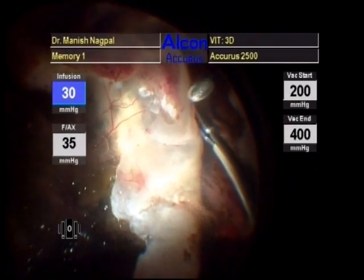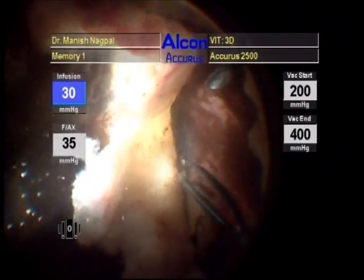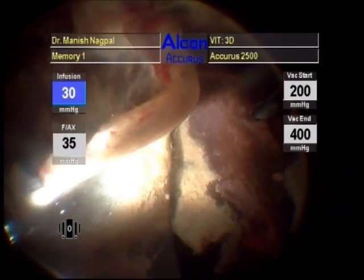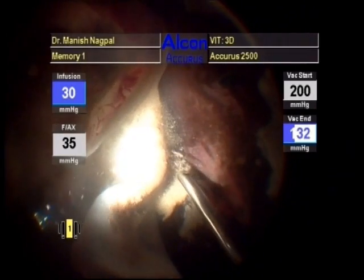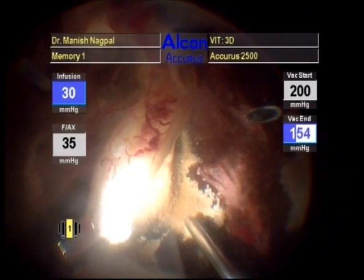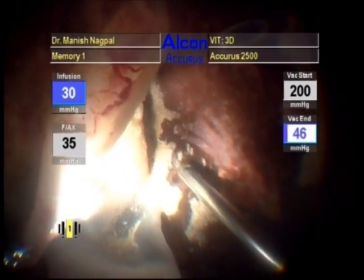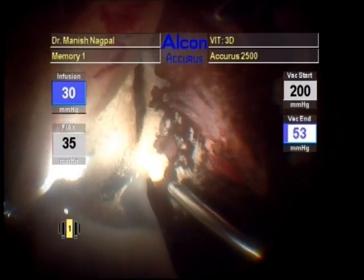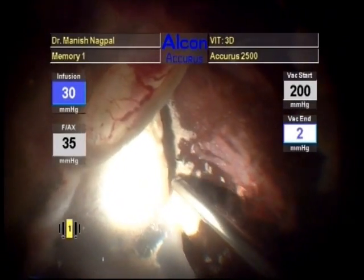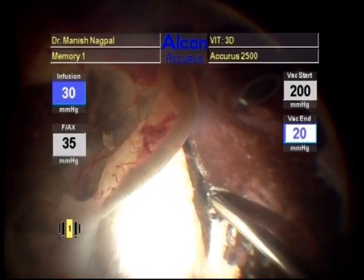Some adhesions were gently released. Some of the exudates were released into the surrounding fluid. A bulk of exudates were seen partly on the undersurface of the retina and partly on the underlying choroid. Active suction with a cutter was used to aspirate these exudates.